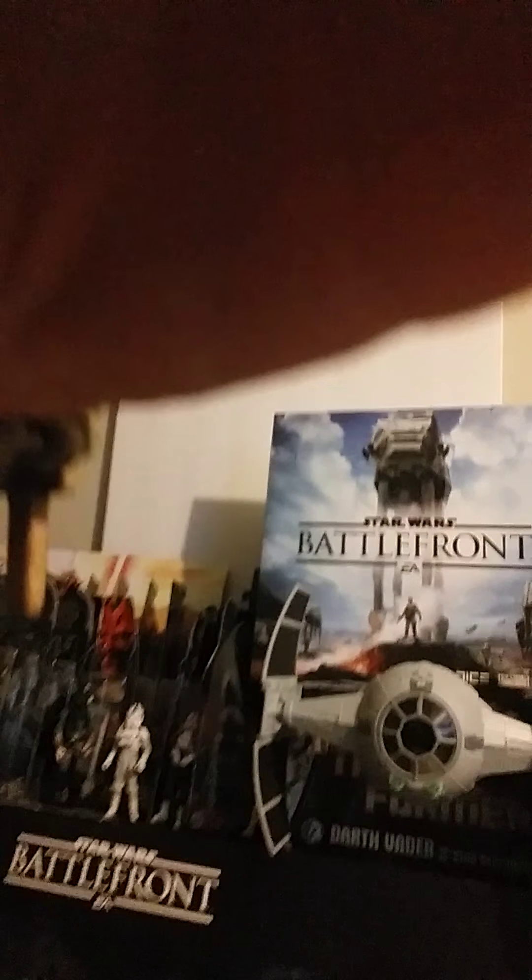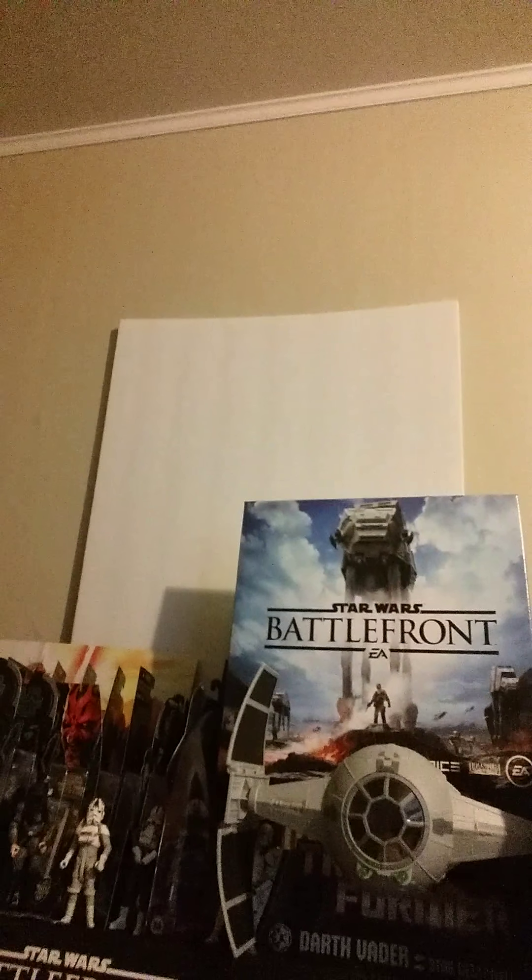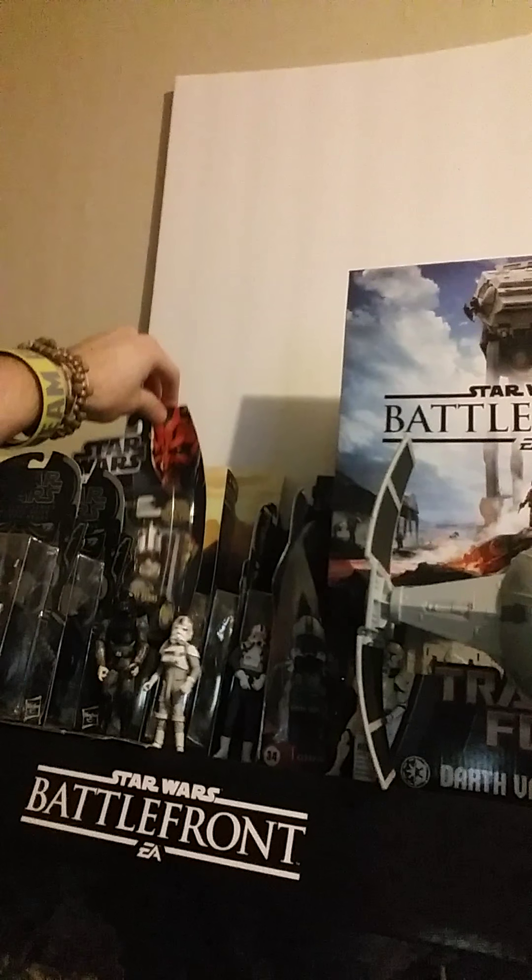Some more ships. New TIE Advance from Rebels. Got a Transformer Darth Vader back here — Star Destroyer with sound effects. Clones — he was part of a 2-pack. Black Series, Movie Hero Collection, Clone Wars, some more Clone Wars stuff.